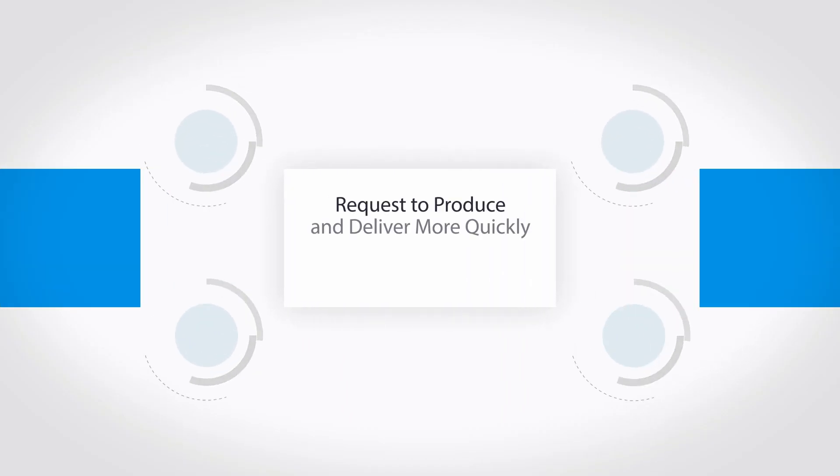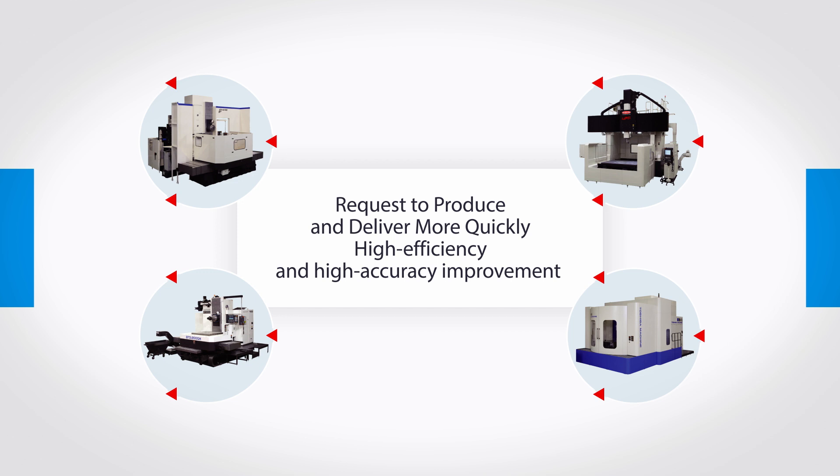We also respond to customers' demands for short delivery of machines, as well as improving more efficient and accurate production processes.